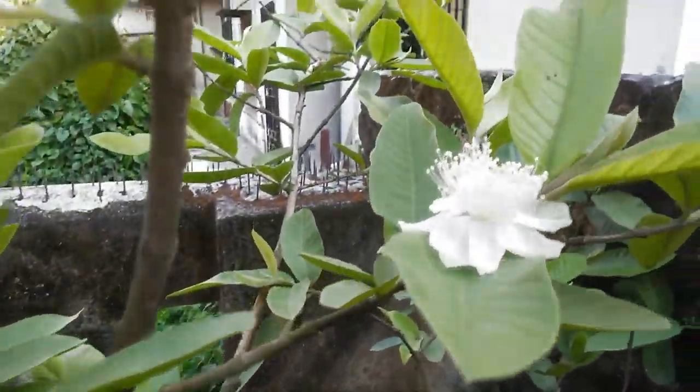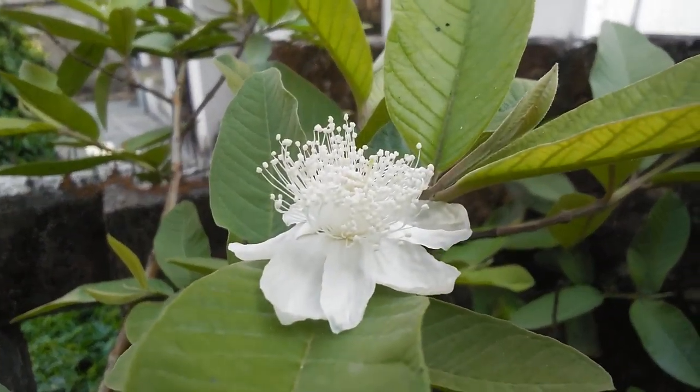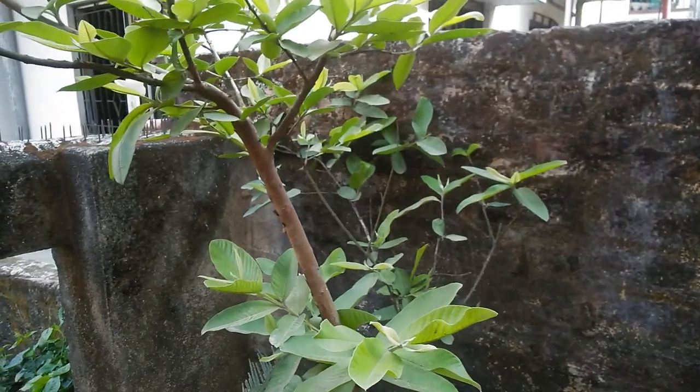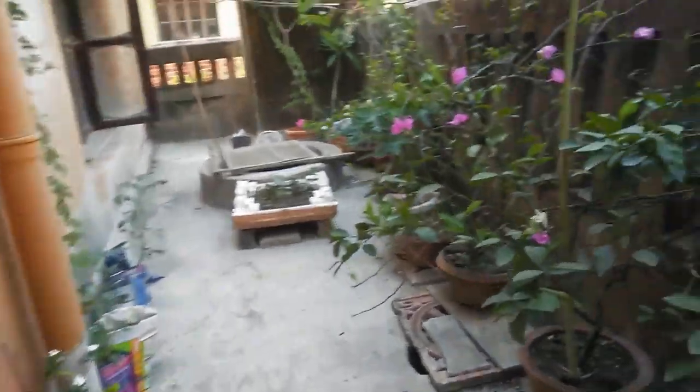Here we have a guava plant — rather a tree — and we have small little guavas coming out. Hope they will mature. And that's the flower of the guava plant. Looks pretty good.